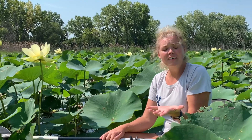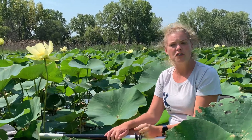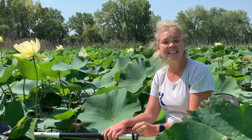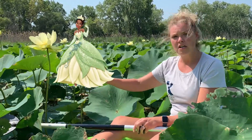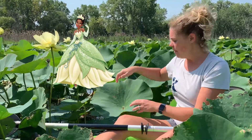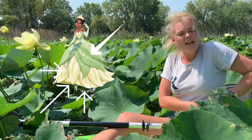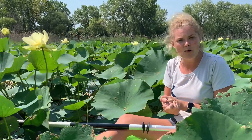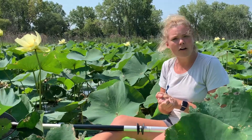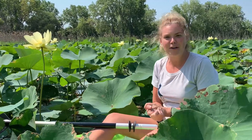As a fun little fact for any of you who like to watch Disney movies — if you've ever watched The Princess and the Frog, Princess Tiana's gown was fashioned out of the American lotus. You can see how they use some of the big leaves and the flower, and in fact right on the side of her dress is another beautiful lotus flower as well. So next time you're watching The Princess and the Frog or you see Princess Tiana, hopefully you remember that you are looking at the American lotus.